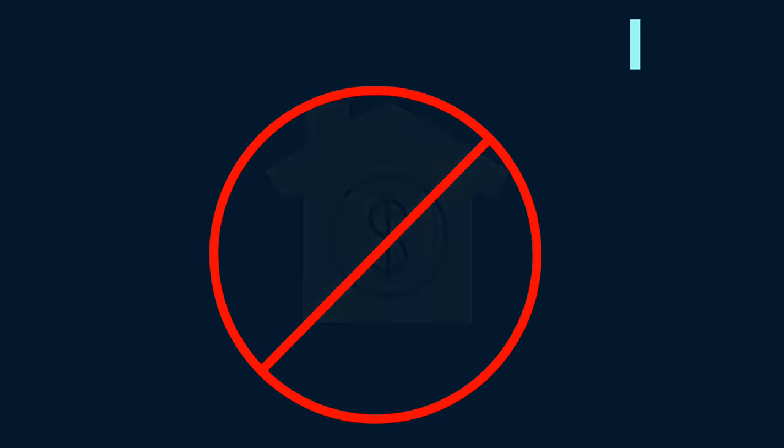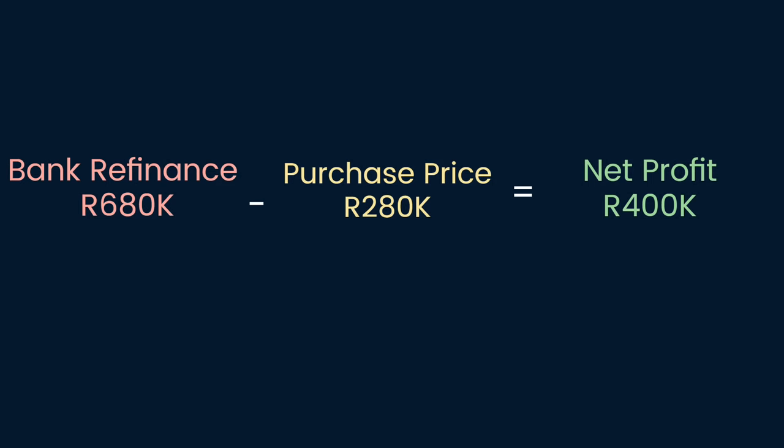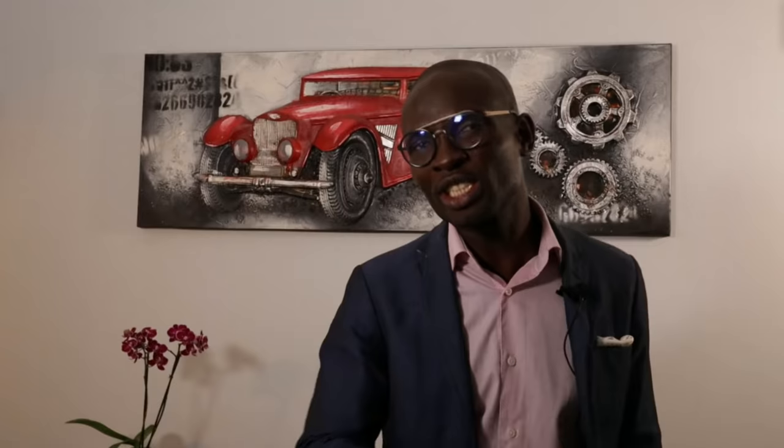Strategy number two: No Money Down deals. No money down deals basically means you do not have to look good on paper. It means you as a buyer must think creatively about different ways of coming up with a purchase price or down payment without parting with a cent of your money. I bought this property for R280,000 with no cent of my own money, revamped it, and refinanced it in the same year for R680,000. I made a cool R400,000 profit. I still own this property. Of course, I did more deals with that money.